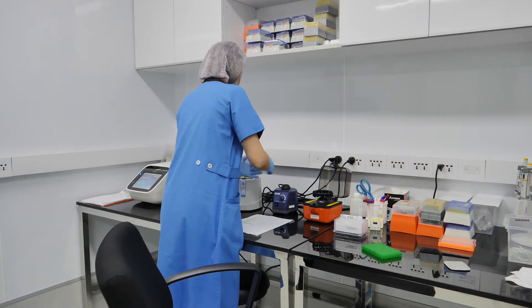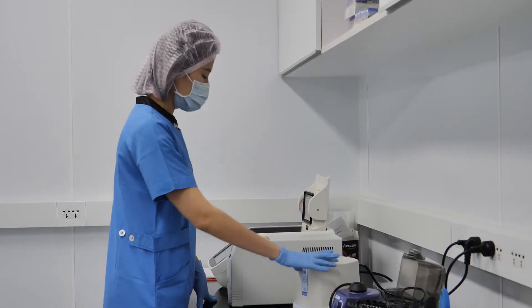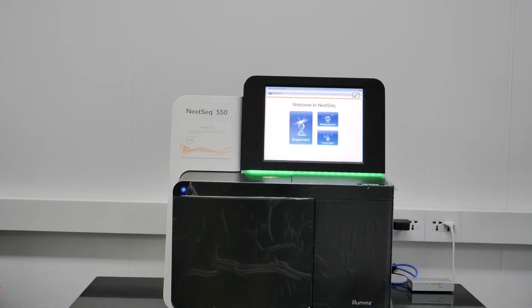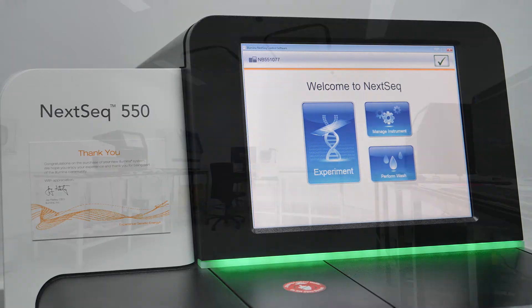By analyzing the fetus's cell-free DNA from a maternal blood sample of 7 to 10 milliliters, the NIPT prenatal test can be performed as early as 10 weeks of gestation. The Qualify test is run by the NEXSEQ 550, which is the latest sequencing system from Illumina.